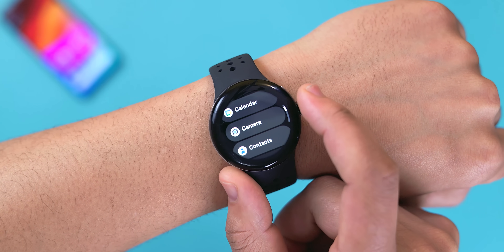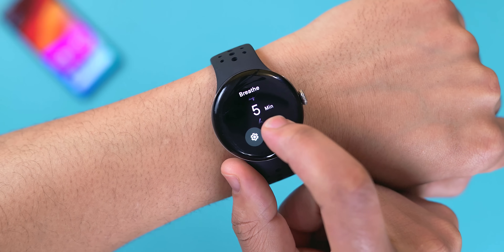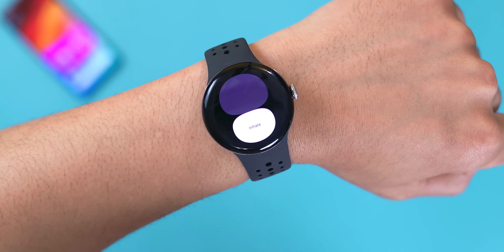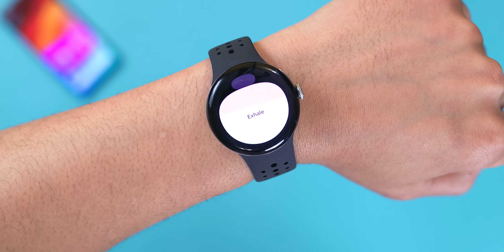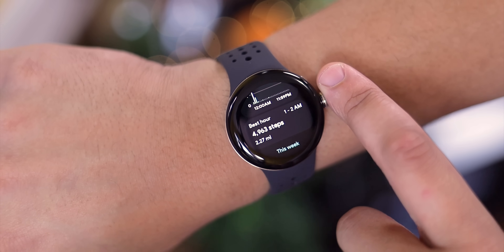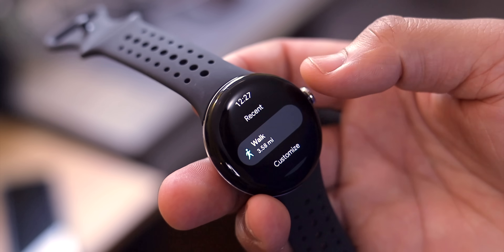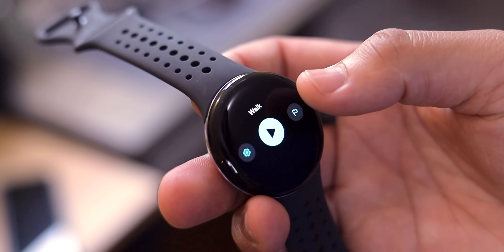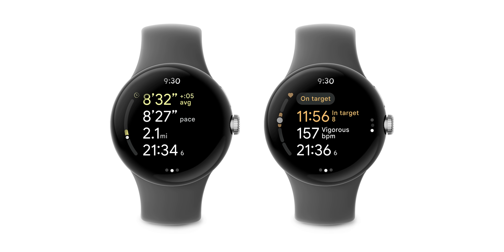On top of that, the Pixel Watch is gaining some functionality from its successor, including the Fitbit Relax application, which guides you through breathing exercises for stress management. There's also the long-overdue auto workout mode, now available on the first-gen Pixel Watch, which can automatically detect various workout types like running, walking, cycling, and more. There's also pace training, which lets you track your pace and stay within your target zone for more precise fitness improvements.